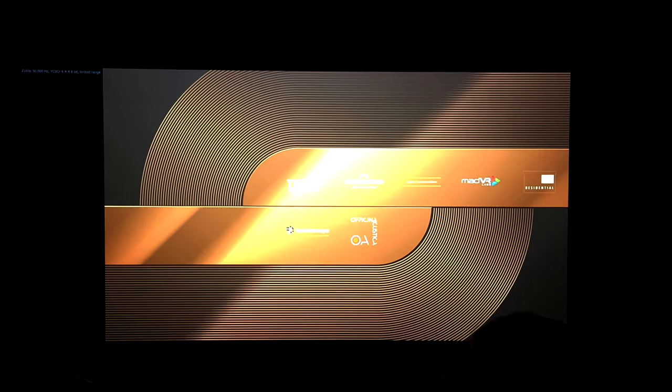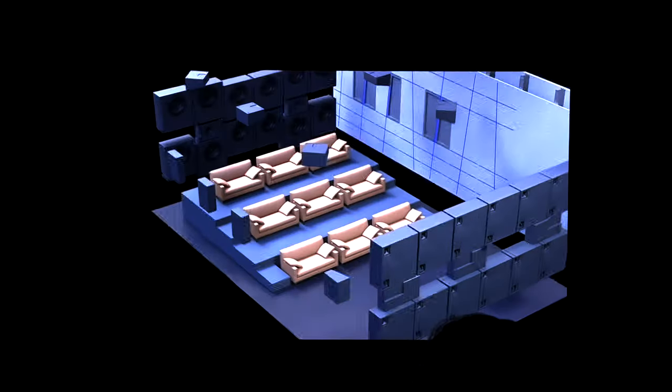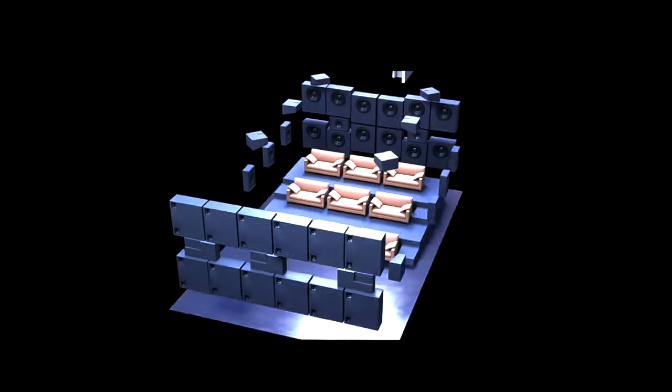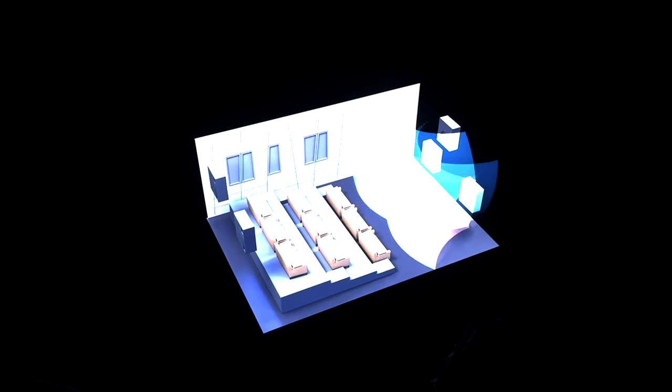Coming together for this demonstration, we've combined the best technologies to provide you with an unbeatable show floor experience. Our 18-seat Oficina Acoustica room combines beautiful aesthetics with advanced acoustic design. It was manufactured in Italy and then built here in Denver.